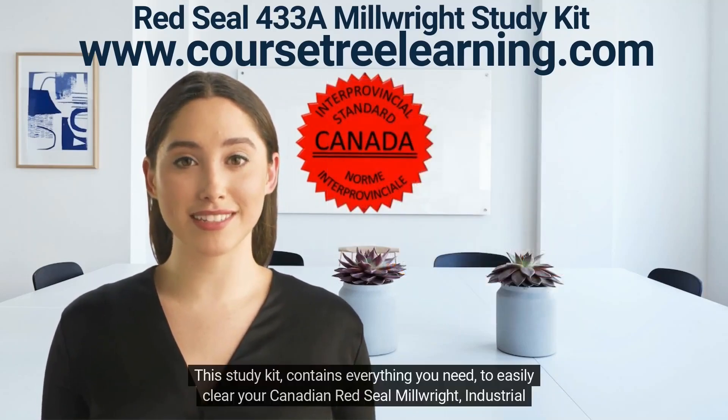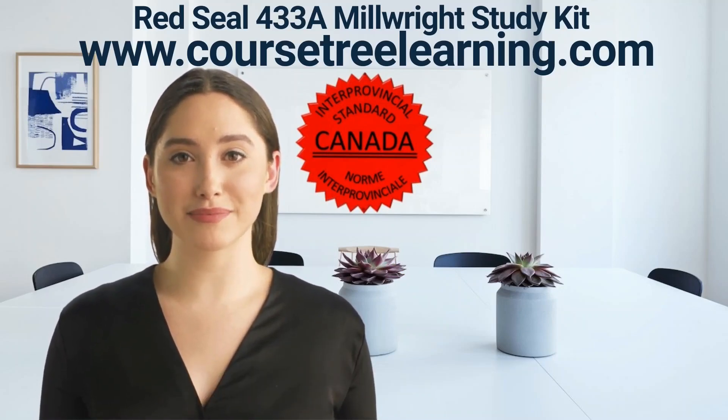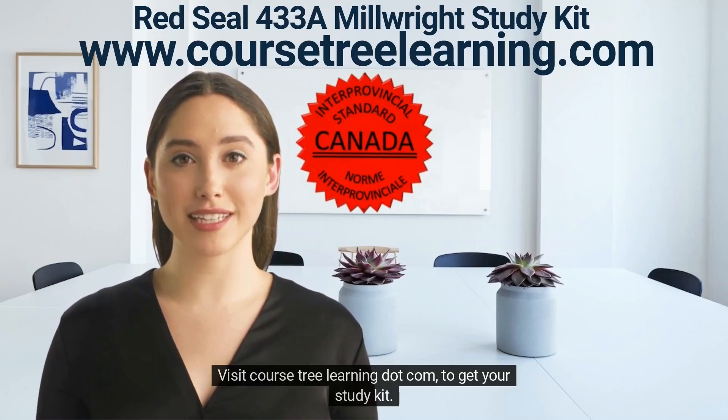Also included: flashcards training program with questions on the front and answers on the back. This study kit contains everything you need to easily clear your Canadian Red Seal Industrial Mechanic exam. Visit coursetreelearning.com to get your study kit.